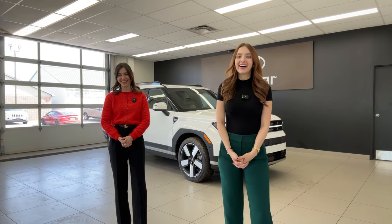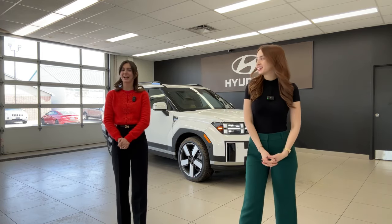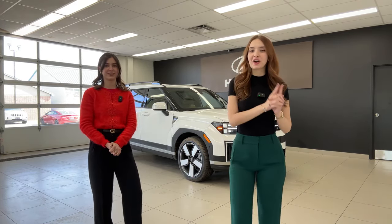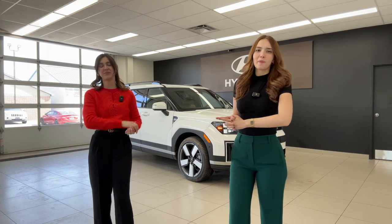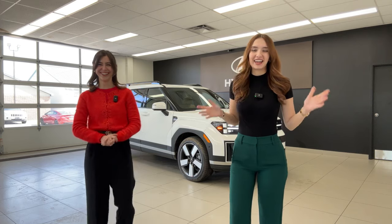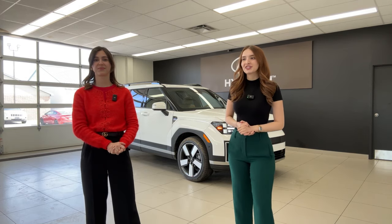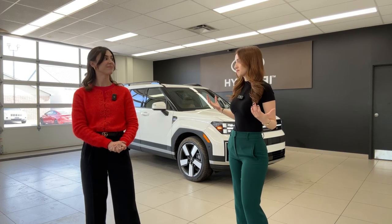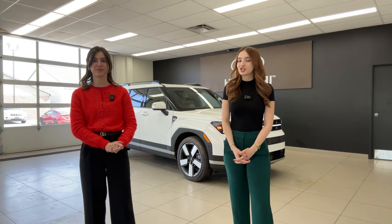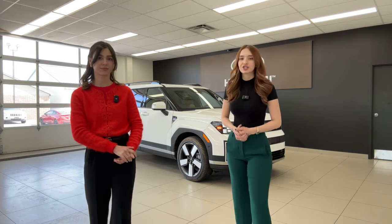Hi everyone, welcome or welcome back to the Kia Hyundai channel. My name is Gabby and I'm Charlotte, and this is a 2024 Hyundai Santa Fe Luxury with pecan brown leather interior — a beautiful interior color option that we certainly don't see every day and something that is the very first time being premiered on our channel. We're really excited to showcase it to you guys.